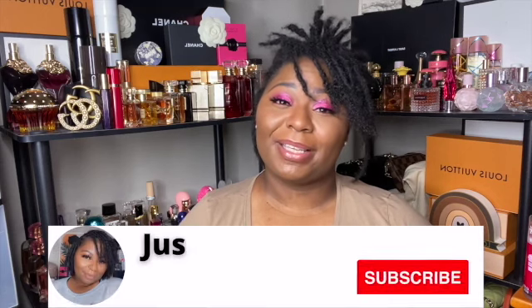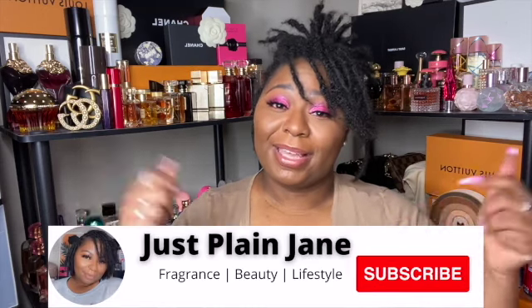Hi and welcome back to my channel. My name is Vicky and I love all things fragrance, body care, and beauty. I love a good haul, so if that sounds like something you're interested in, hit that subscribe button. If you're interested in my review on the Forever Mood and Sol de Janeiro candles, just keep watching.